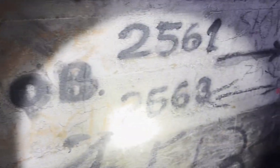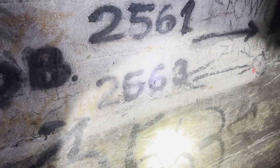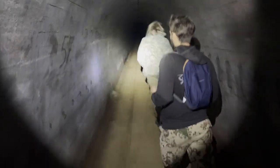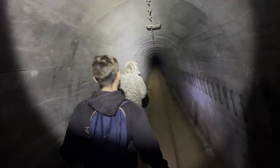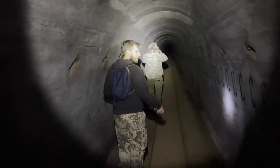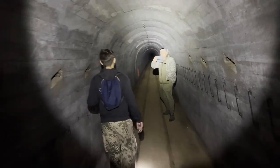Right in the middle of the floor we've got something special — the Polish numbers of the objects. When the Polish army came here they changed the numbers from 719 and 720 to 2561 and 2563. The Germans called the Panzerwerks with numbers in the 700s, 600s, 500s, 400s — that depended on the units who should take cover inside.